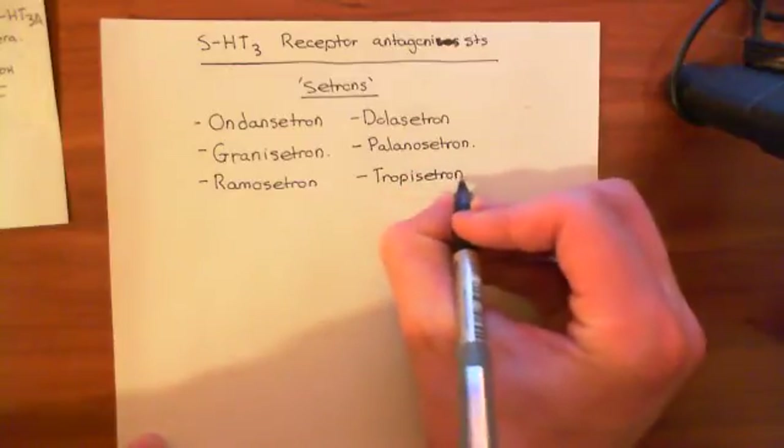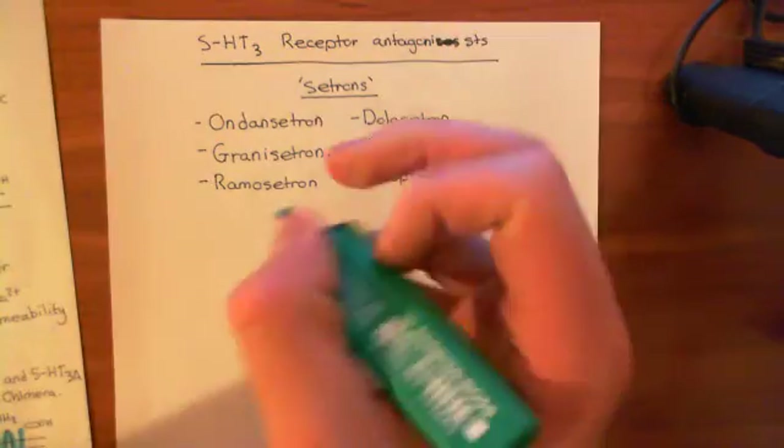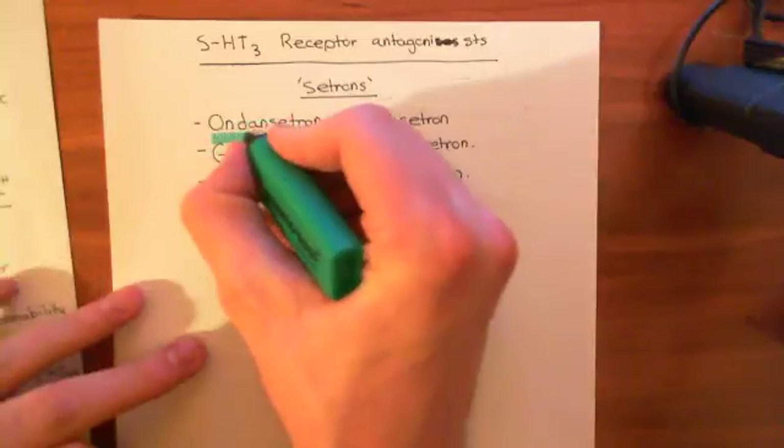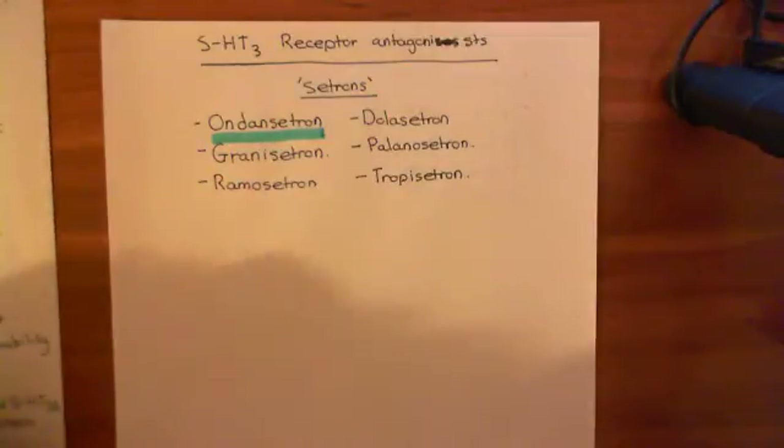If you're going to remember one of these drugs, remember ondansetron. And remember that if you see '-setron' on the end of a drug name, it means it's a 5-HT3 receptor antagonist.